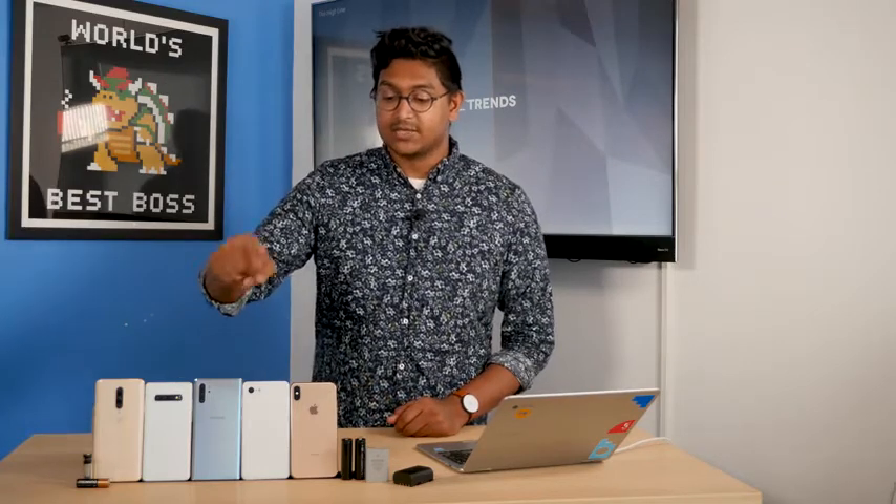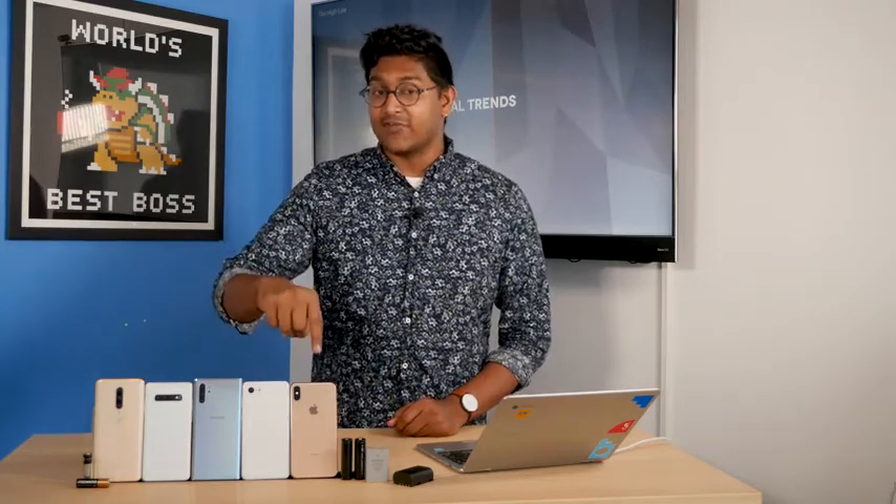Here we have the OnePlus 7 Pro, the Samsung Galaxy S10 Plus, the Note 10 Plus, the Google Pixel 3 XL, and the iPhone XS Max, and we put them in a head-to-head charging speed test to find the best.